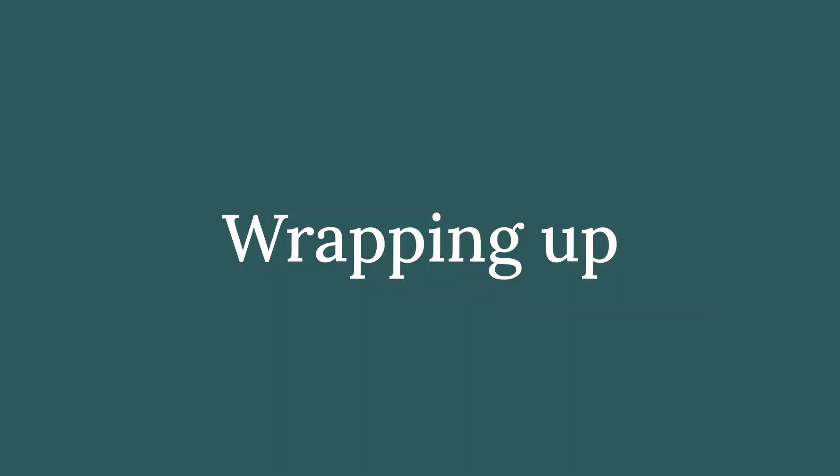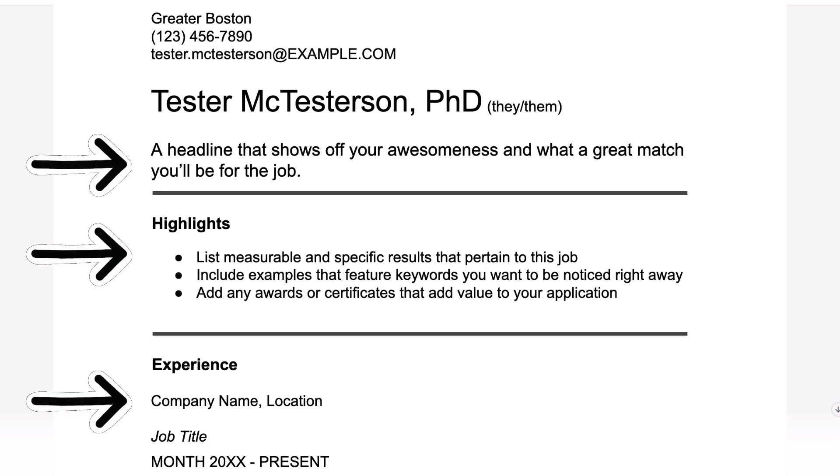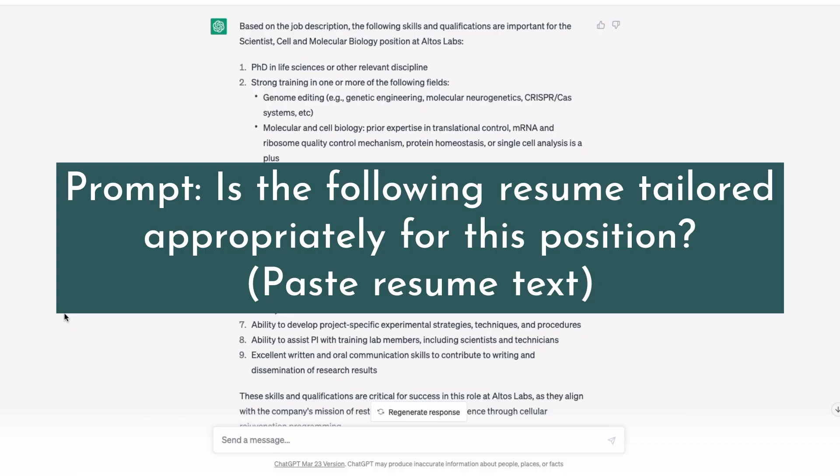We didn't go through the education section and things like that, but those are much less important when tailoring your resume. Your headline, highlights, and experience section are key to getting a recruiter's attention. Take time to really tailor those sections, then paste the whole new resume back in and ask ChatGPT simply: "How well did I do? Is this resume tailored for this job?" It may give further suggestions and you can iterate from there.